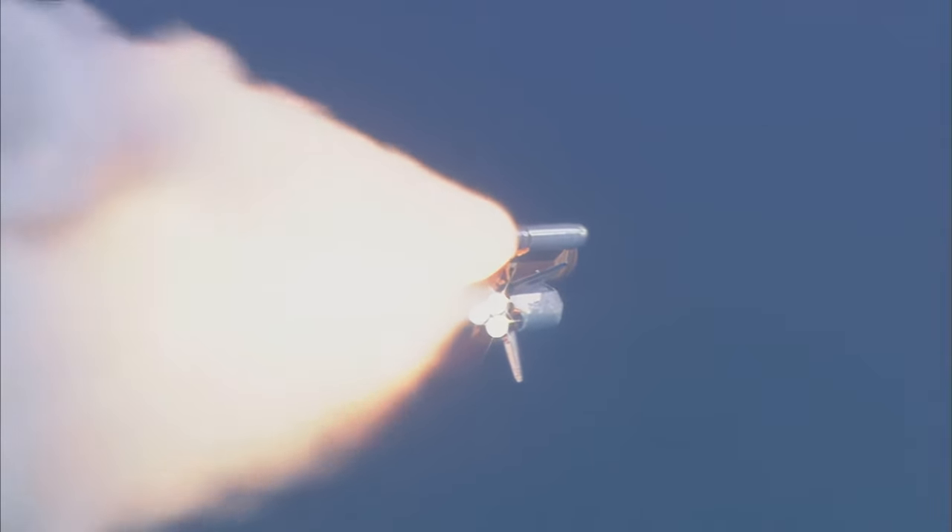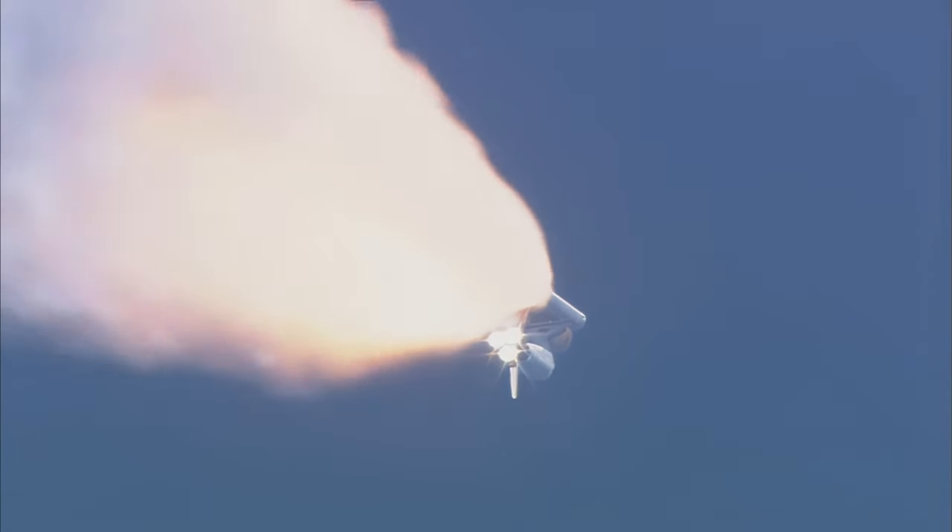One minute since launch. Discovery speed now at 900 miles per hour. Discovery, Houston, go at throttle up. All systems remain go for Discovery. Altitude now at 9 miles, 6 miles northeast of the launch pad.